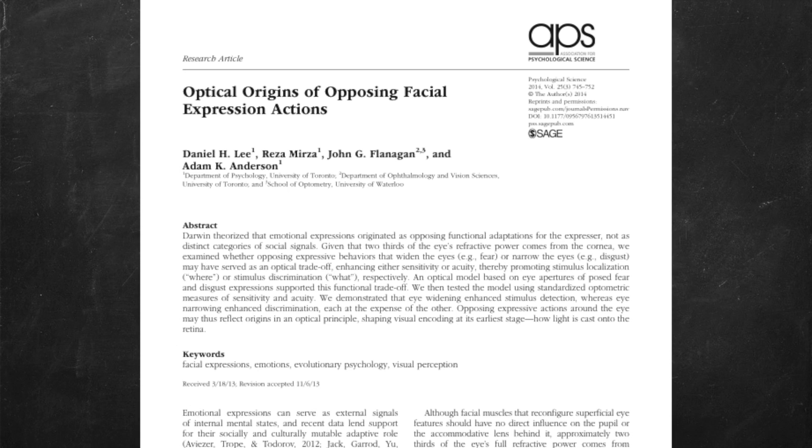We use facial expressions to communicate social meaning. If you look at someone else's face, you can often tell what they mean or what they want without them even needing to say anything. Even the term says this — facial expression — you're expressing something, it's a form of social communication. Well, this 2014 paper from Psychological Science suggests that facial expressions may have evolved to serve actual functional purposes rather than expressing social cues. The researchers looked at what eyes do during expressions of fear and disgust.